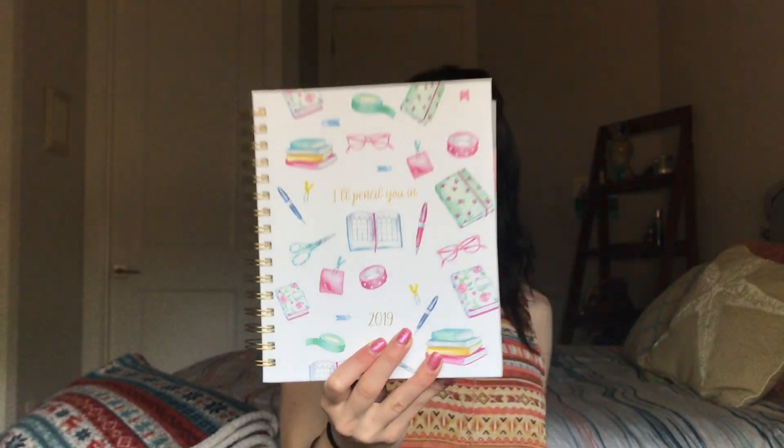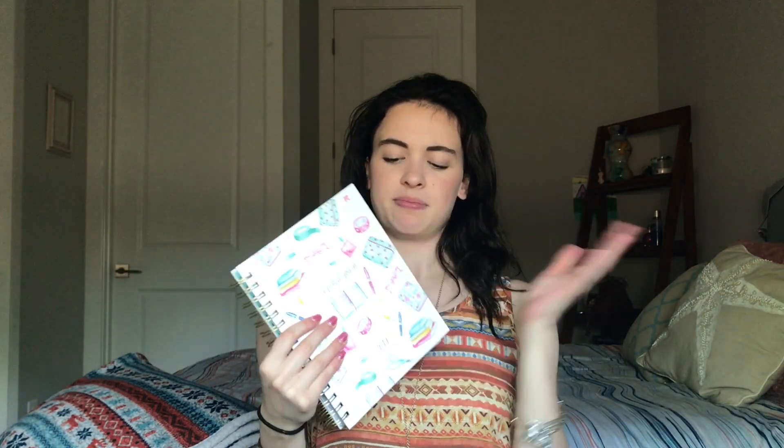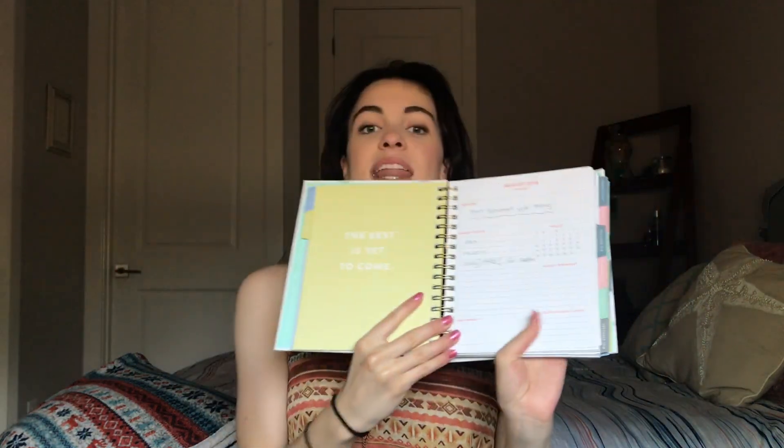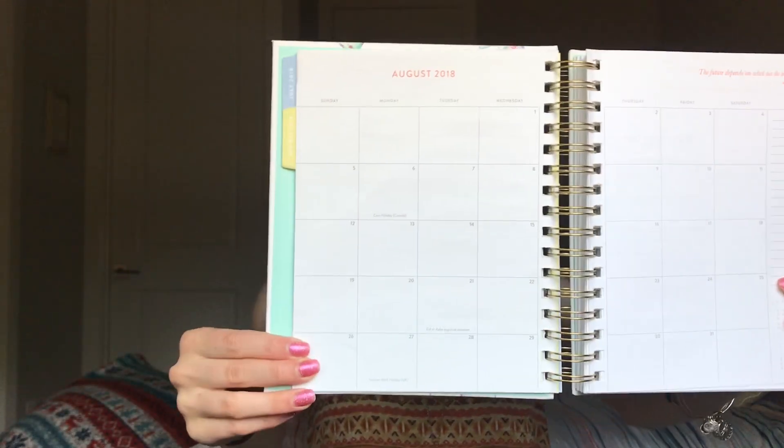Another really good organization tip is to have an agenda and planner. This one says 'I'll pencil you in' and I got it from TJ Maxx for $9.99. I always get this kind because it has all your months labeled with tabs so you can flip to them. Each month starts with a quote, a layout of the whole month, monthly to-dos, birthdays, and important dates. Then you flip the page and there are individual days with little to-dos you can check off for each day of the week.